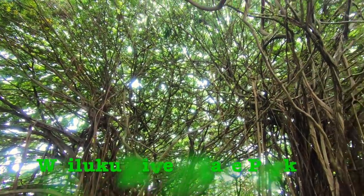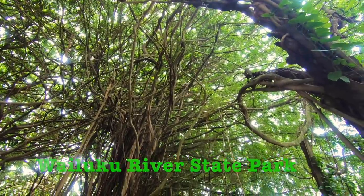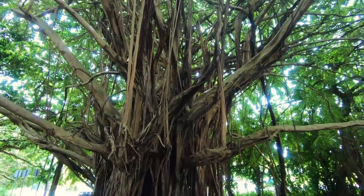Here is a close-up of the banyan trees — very complicated structures, home to hundreds of coqui frogs and other creatures. Really fascinating trees.